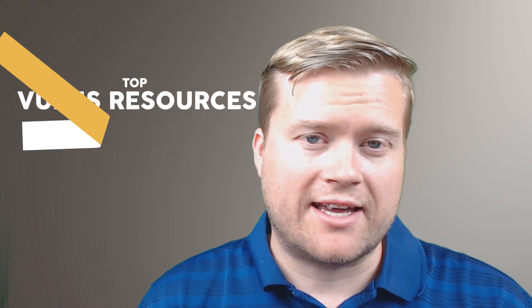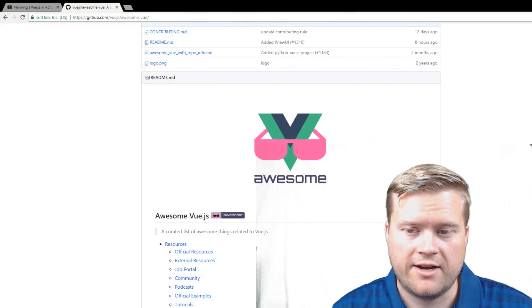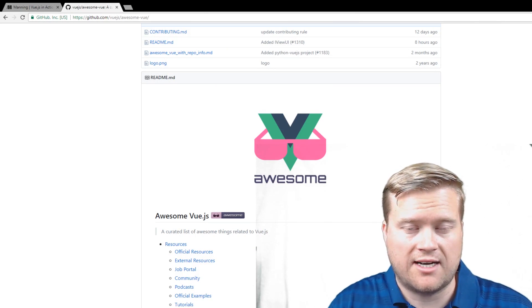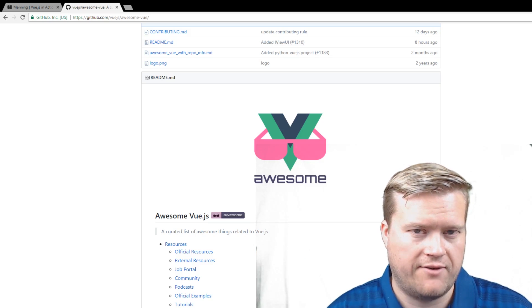Hey developers, let's look at the top resources that you can use to learn Vue.js. I'll leave all the links below to the resources I talk about today for learning Vue.js.